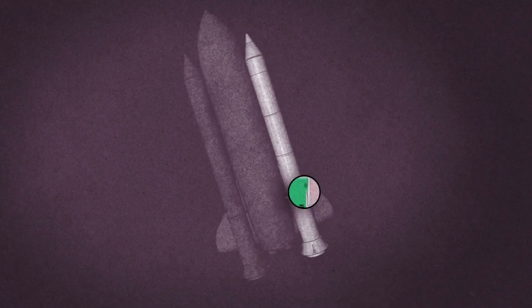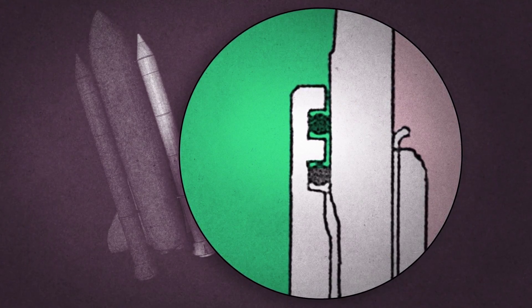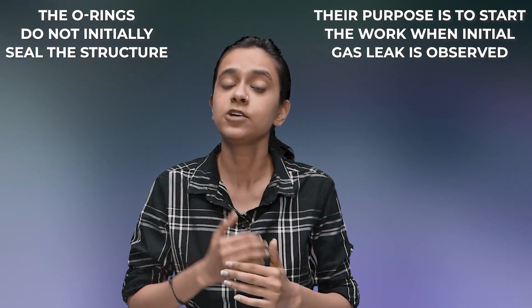In Challenger's solid rocket boosters, the O-rings were made of rubber and their work was to seal the joints. There were two O-rings used — primary and secondary — so that if the primary failed, the secondary could seal the gap. The O-rings would only start sealing when they detected a gas leak: upon detecting a leak, they would expand due to temperature and pressure to form the seal — all within a fraction of seconds. In low temperature, however, the flexibility of O-rings is reduced, and they cannot expand and seal properly. Richard Feynman famously demonstrated this to the media and scientists using a simple glass of ice water.